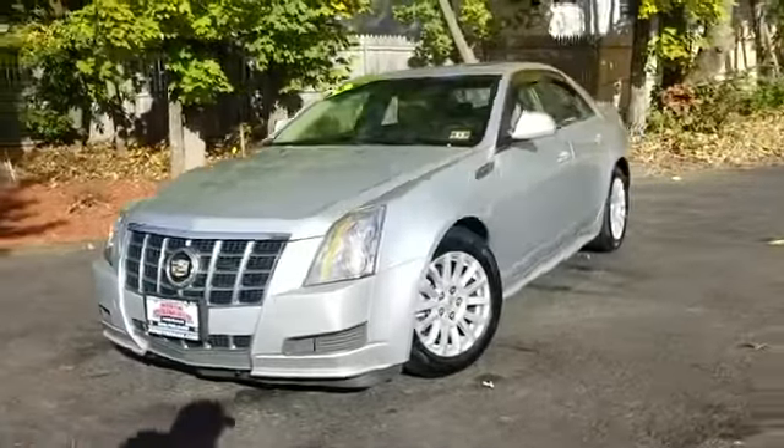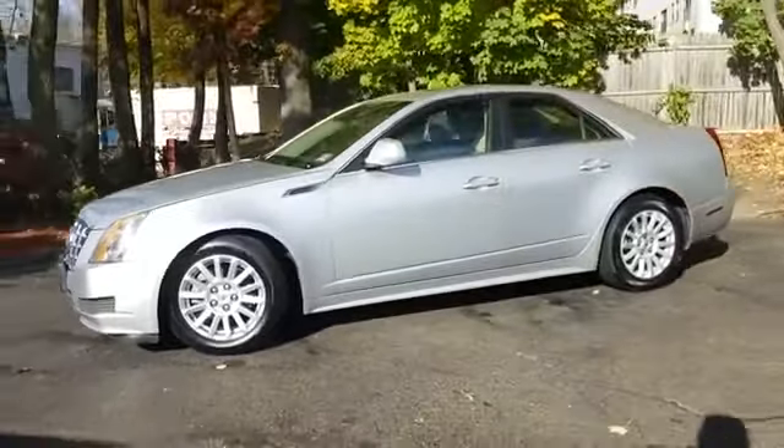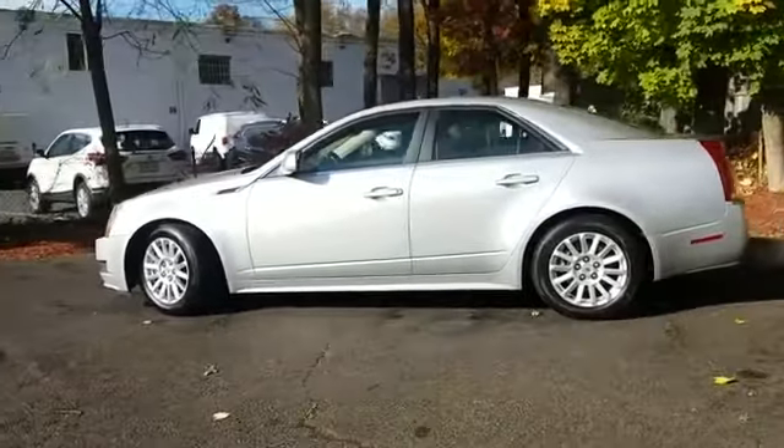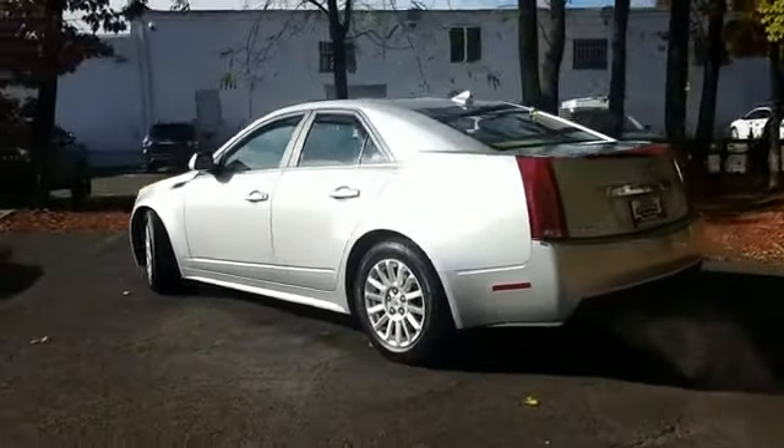2013 Cadillac CTS Sedan with less than 62,000 miles on the odometer. This sedan combines safety and comfort with style and performance. You won't be able to pass up on these extra features.